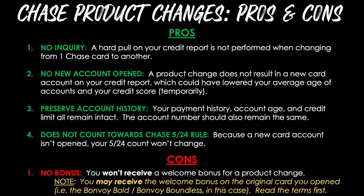One major exception that is well known is typically if you go from a Visa to a MasterCard, because all Visas begin with a four and all MasterCards begin with a five. Pro number four is that this does not count towards the Chase 5/24 rule, because a new card account is not opened, your 5/24 count won't change. And then we do have one con: there is no bonus. You won't receive a welcome bonus for a product change, so I did not receive any free nights, points, or any offer like that on my Ritz-Carlton card.